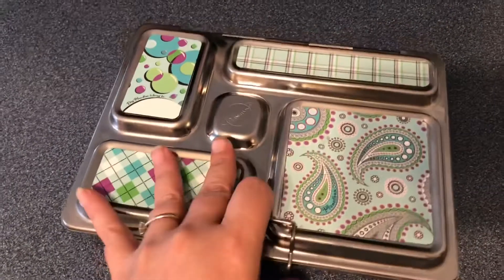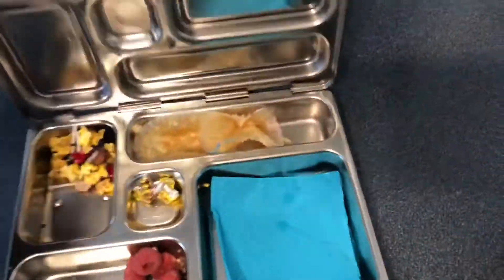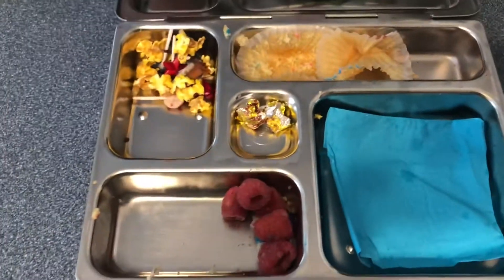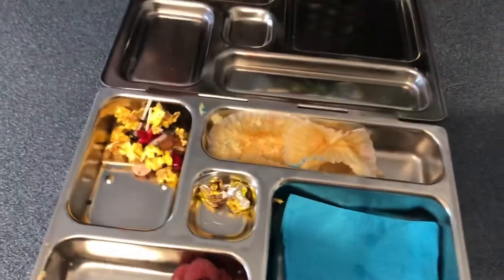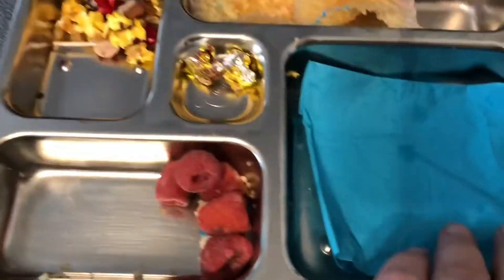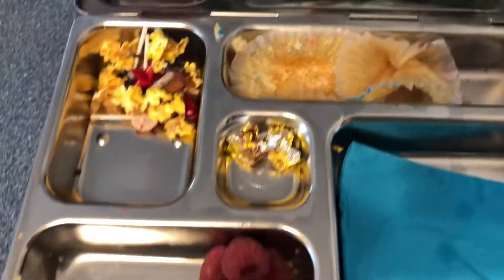So Thursday after school, just going to open up her lunch and see what's in it. She has a little bit of her popcorn left and then just a couple raspberries. So that's it.